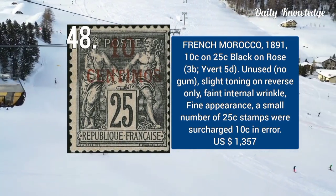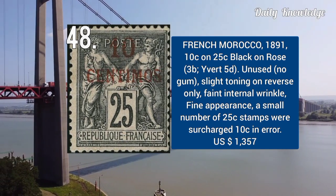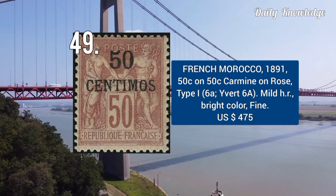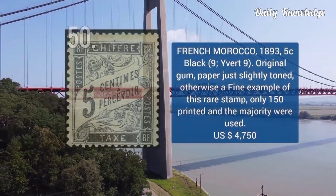1891 — 10C on 25C, black on rose. It is unused without gum and has slight toning on reverse. French Morocco 1891 — 50C on 50C, carmine on rose, type 1. It has mild hinged remnant and bright colors.